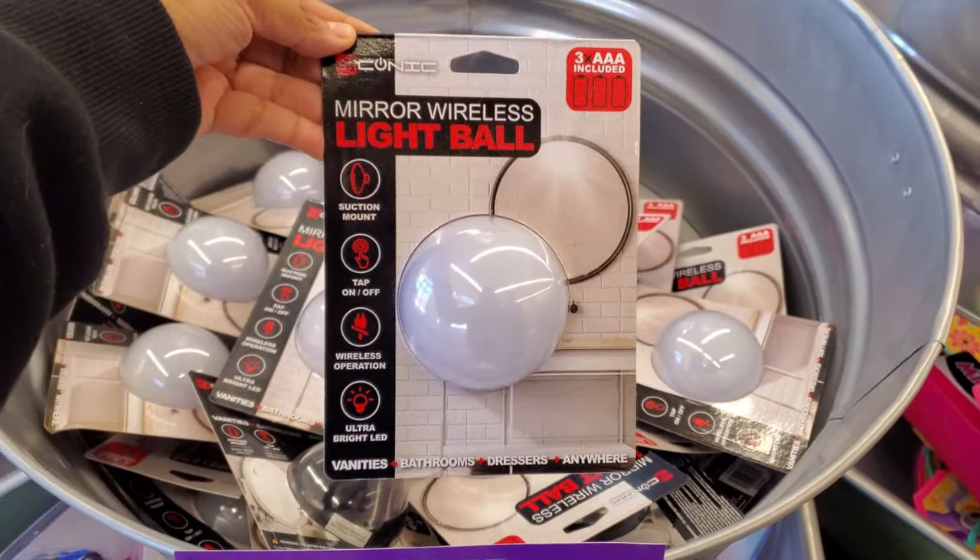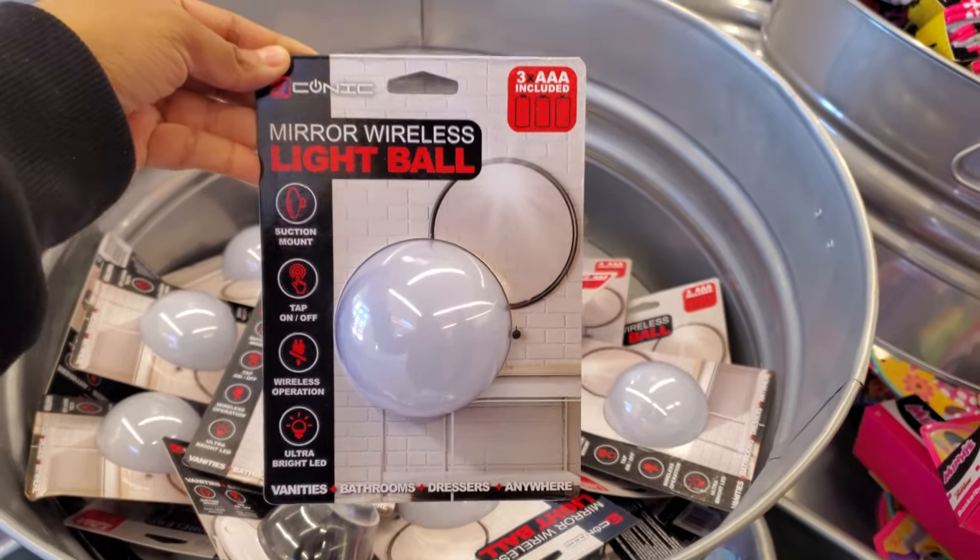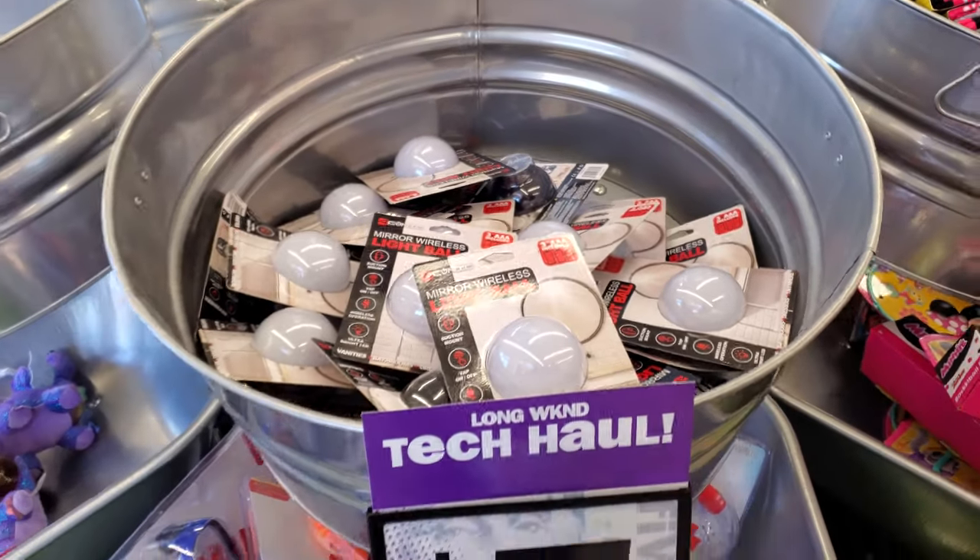Hey everyone, I made it into Five Below. So we have a mirror wireless light, light ball. These are five dollars. There's plenty here.